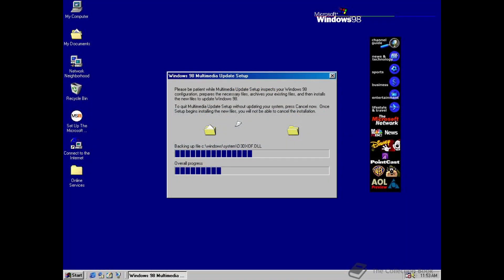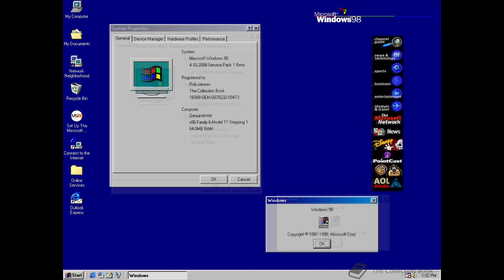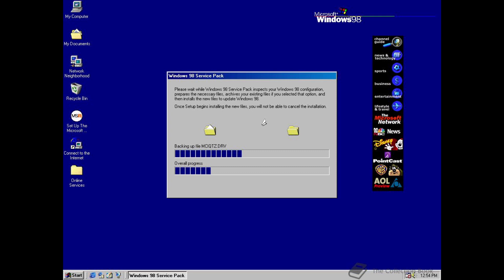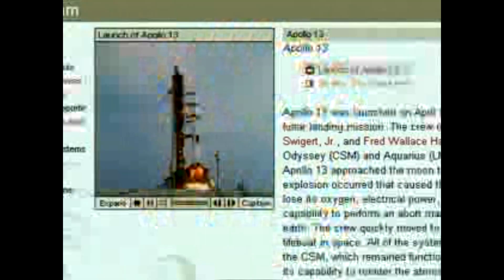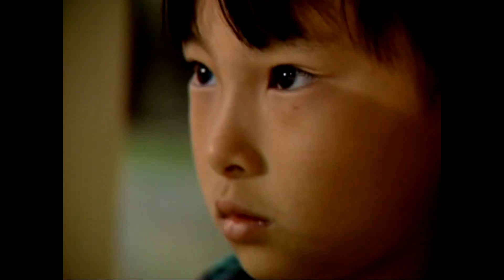Because of this, early builds of what would become Windows 98 SE called themselves variously Windows 98 Multimedia Update and Windows 98 Service Pack, and had to be installed on top of Windows 98 1st edition, which was, remember, build 1998. Build 2017, compiled on the 2nd of July 1998 — about 2 months after build 1998 — is the only known build of Windows 98 SE to refer to itself as Windows 98 Multimedia Update.